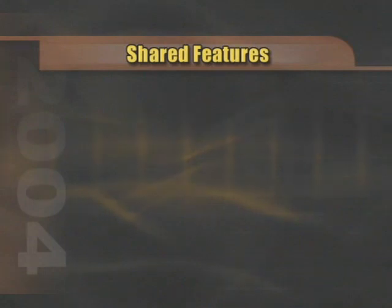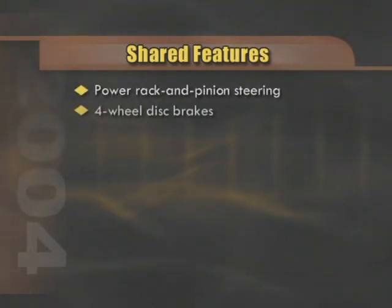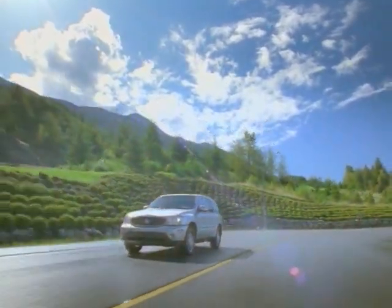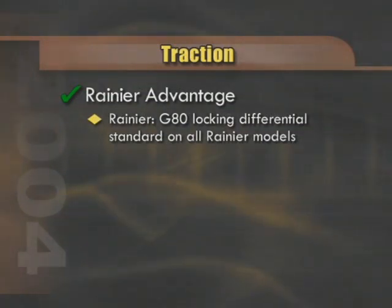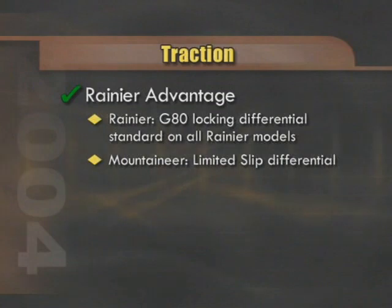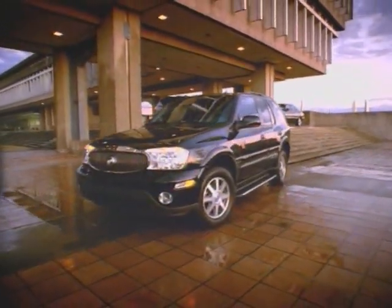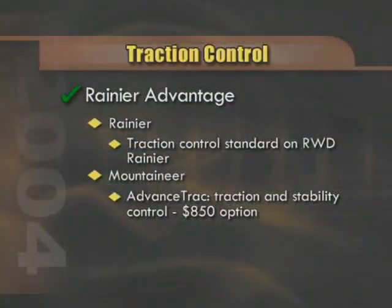In terms of braking and steering systems, both are equipped with power rack and pinion steering as well as 4-wheel disc brakes with anti-lock braking system (ABS). GM's G80 locking differential is a standard feature on all Rainier models and provides exceptional traction on muddy and unstable road surfaces. The G80 is the best system on the market, far surpassing the Mountaineer's limited slip system, which is only available with the optional trailer towing package. Traction control is standard equipment on all rear-wheel drive Rainier models. On Mountaineer, this feature is part of the AdvanceTrac system, which combines both traction and stability control — it will cost a Mountaineer buyer an extra $850 and is available on both rear-wheel and all-wheel drive models.